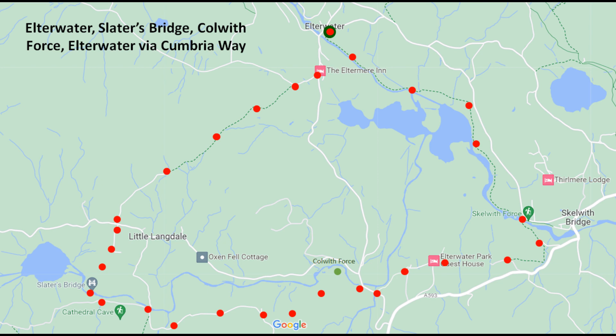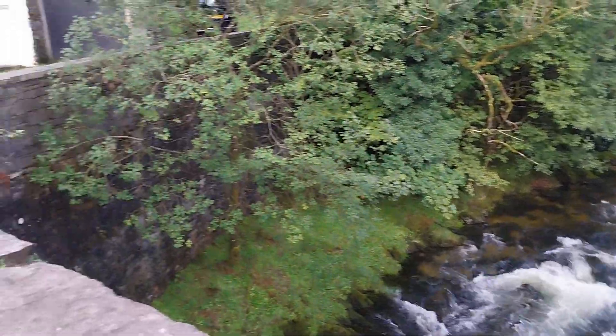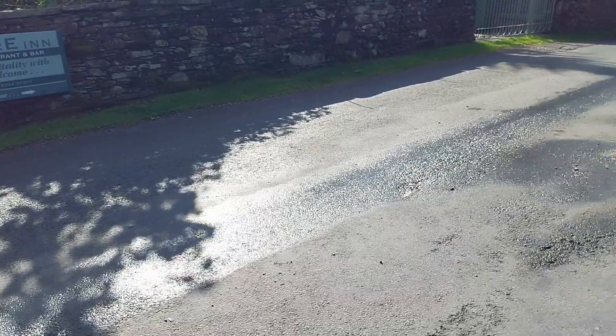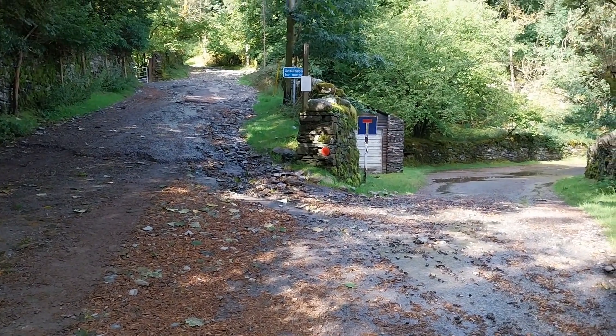We leave either the Langdale Estate or the car park at Elterwater and cross over the bridge that goes over the beck. Having crossed the bridge, we follow the road round to the left. We reach the Eltemere Hotel and there we take the right-hand turn, a little way up that road.